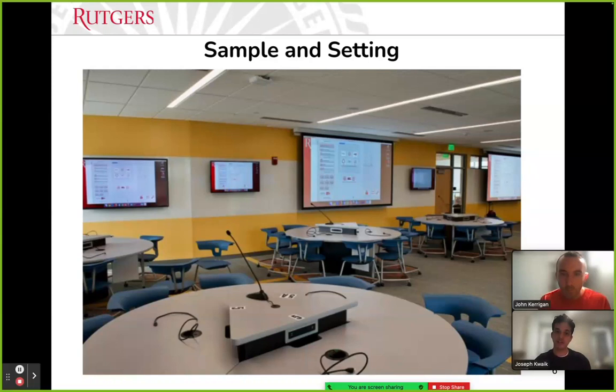Here is a picture of the exact setting where our study was held: room 206 at the Richard Weeks Hall of Engineering building on the Busch campus at Rutgers. This is a newer engineering building built in the fall of 2018, and they incorporated active learning classrooms into it.